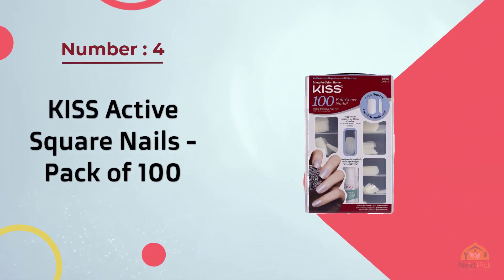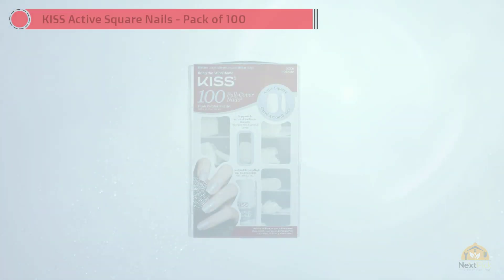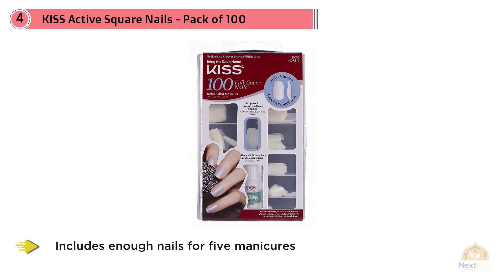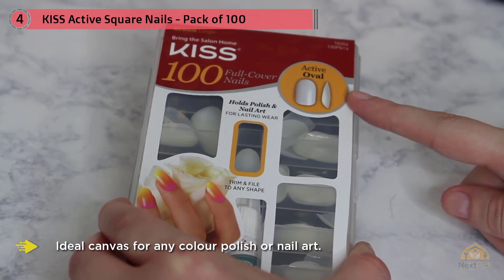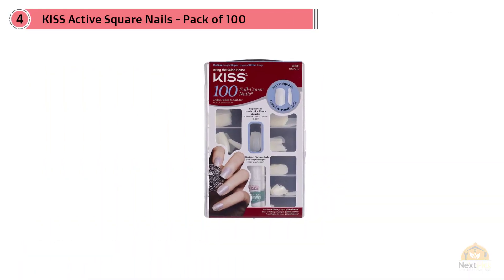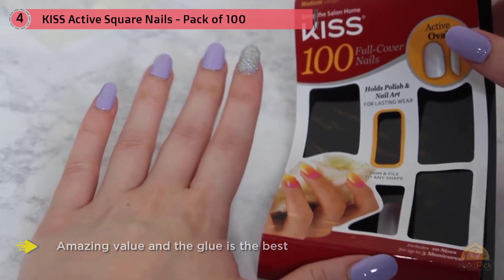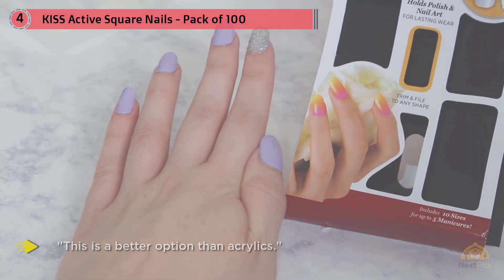Number four: Kiss Active Square Nails. This 100-pack of press-on square nails includes enough nails for five manicures and is an ideal canvas for any color polish or nail art. Reviewers think they're amazing and rave about the high quality glue included in the pack. One happy customer wrote: 'Apart from the nails being a bit short, amazing value — the glue is the best thing I've ever used. I've had the nails on for two weeks and none have fallen off. They look like I've spent lots of money on acrylics.' This is a better option than acrylics.